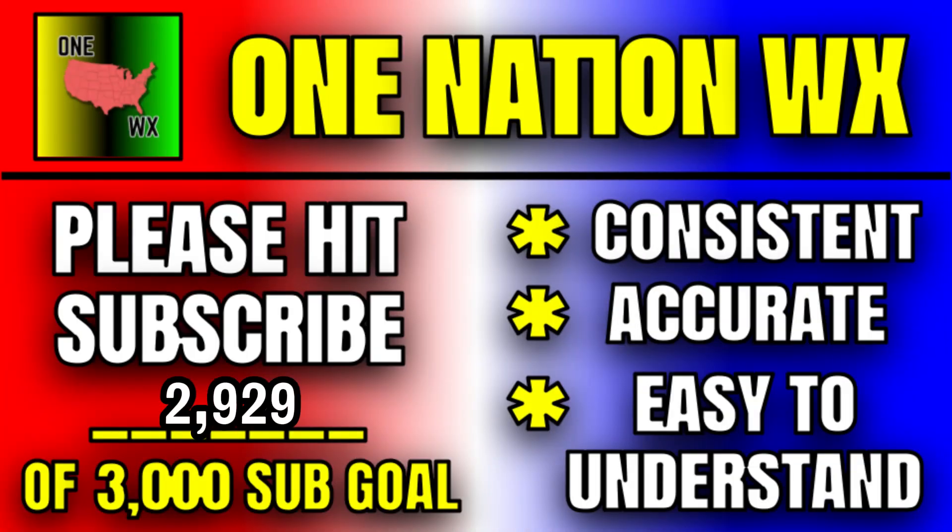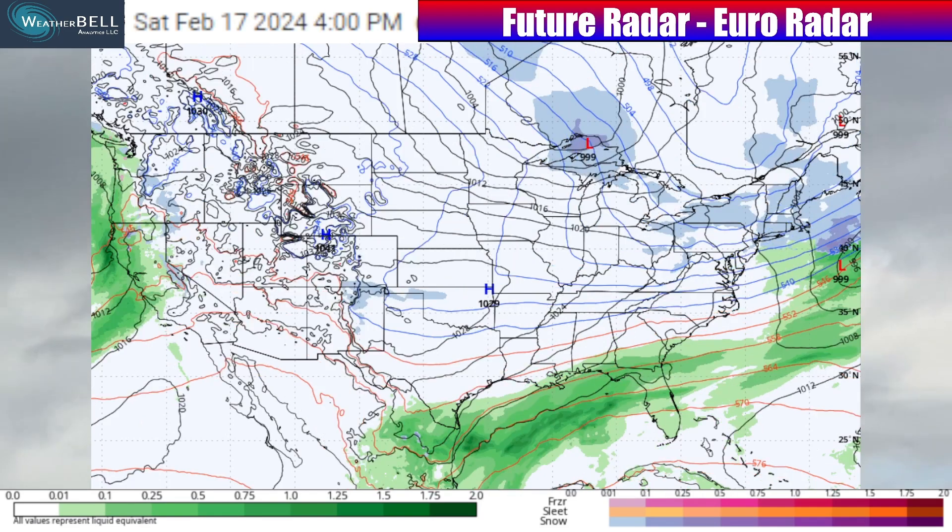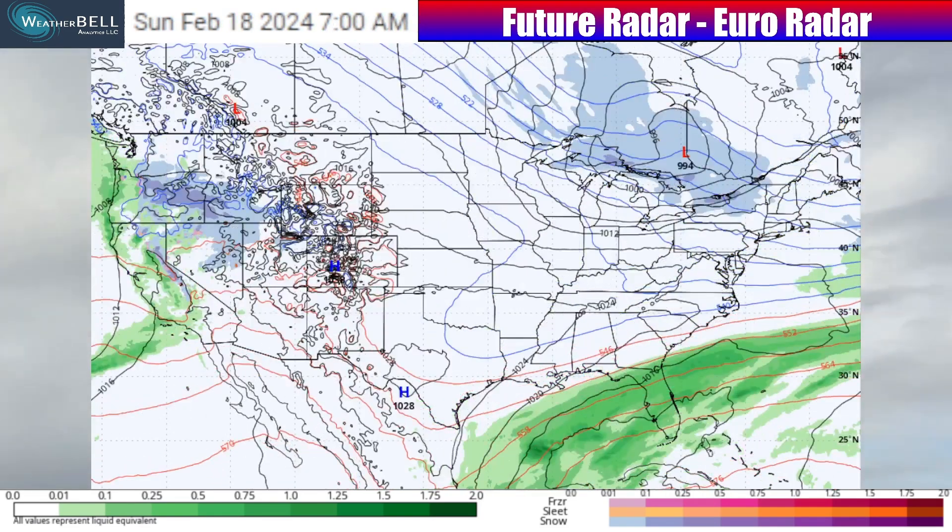Thank you so much for joining me here in this video. If you enjoy it, please consider hitting that subscribe button if you haven't already to get me to that 3,000 subscriber goal. I give you those consistent outlooks using maps like these from Weatherbell — free trial in the description. Let's take a look at the model overview over the next few days.